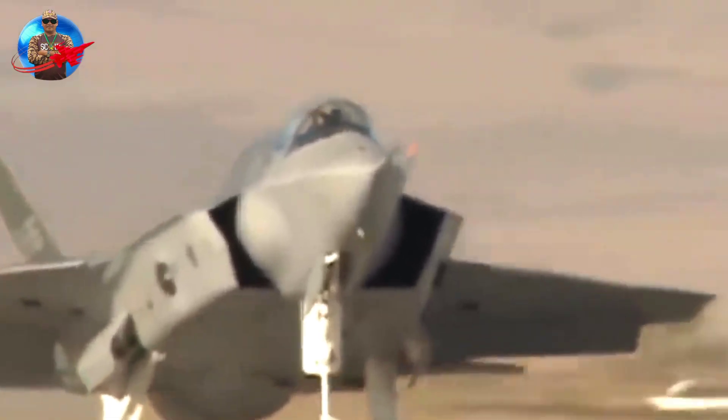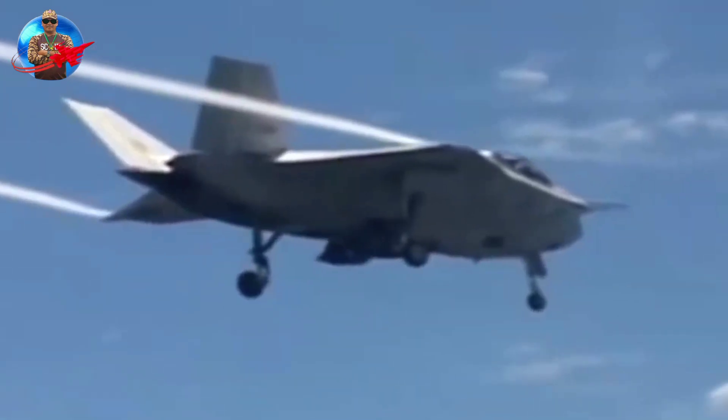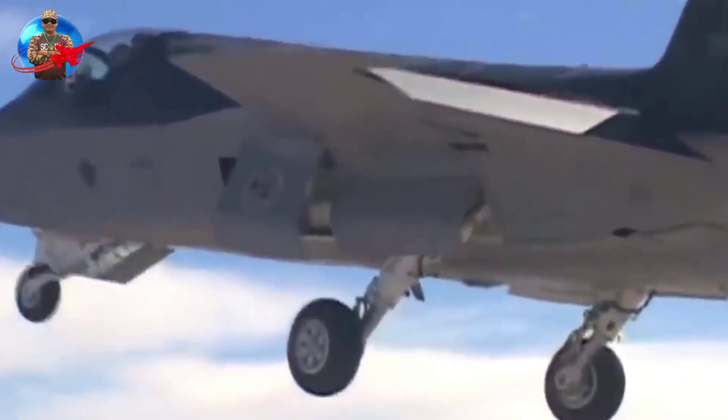Under the contract, the fighter is required to demonstrate conventional takeoff and landing, carrier takeoff and landing, and short takeoff and vertical landing. The evaluation is also expected to include ground demonstrations of production aircraft representative systems, such as the Preferred Weapon System Concept.